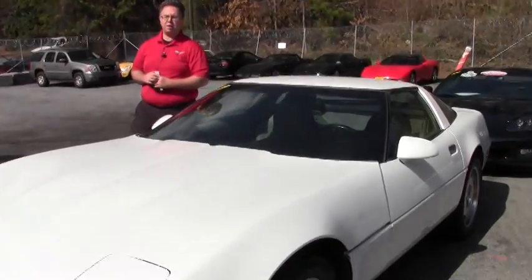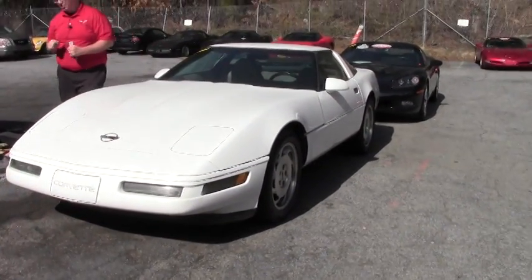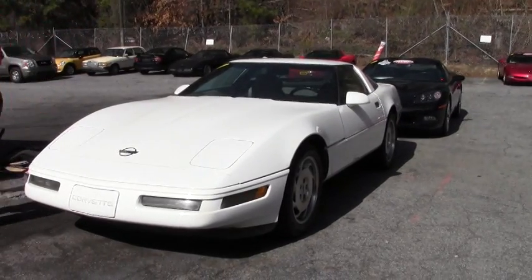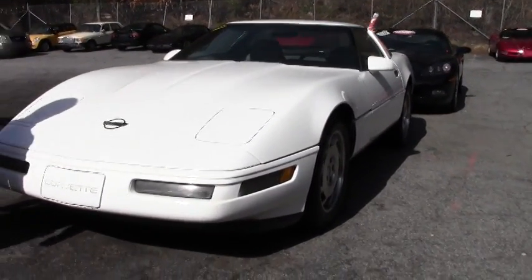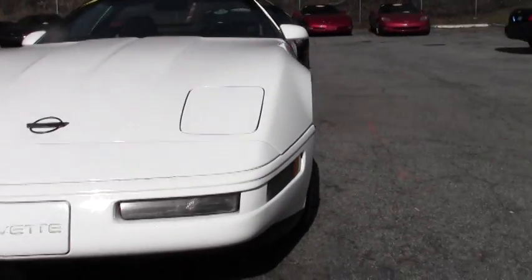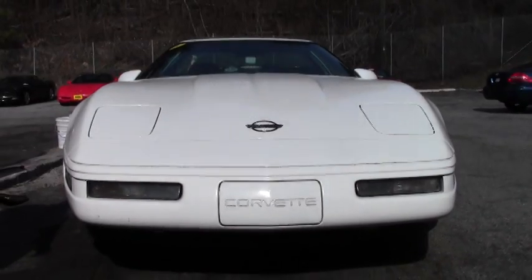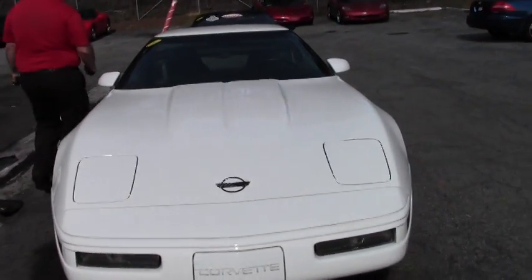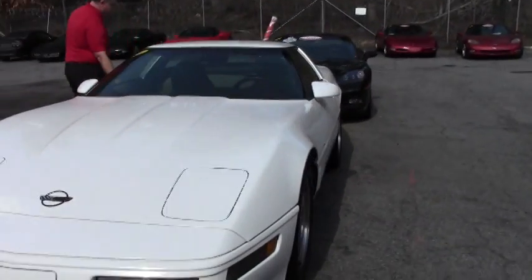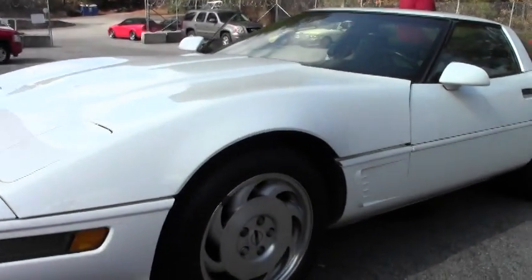Welcome to Buy a Vet. Today we're going to look at a 1996 with 98,000 miles on it. Obviously white with a beautiful gray interior. I would call the paint on this car fair to good. Our tires are in very good shape. A good driver class car with a solid top.